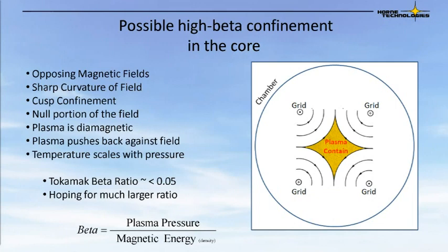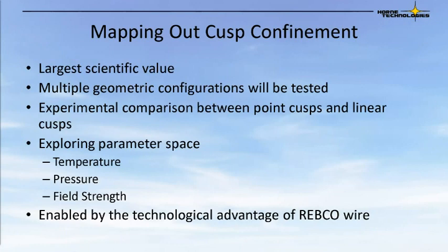This cusp confinement aspect of the project is probably the most exciting part, and we hope it has a large scientific value. When we do the testing, we'll be looking at multiple geometric configurations and looking at differences between point cusps and linear cusps. We're also going to explore the parameter space with temperature, pressure, and field strength, and a few other variables. All of this is enabled by the technological advantage of REBCO wire and the ability to use rapid manufacturing.